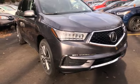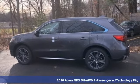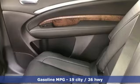Here's a new 2020 Acura MDX. Flexible and luxurious, this MDX is a statement of smart sophistication. You'll look forward to every drive with features like these.